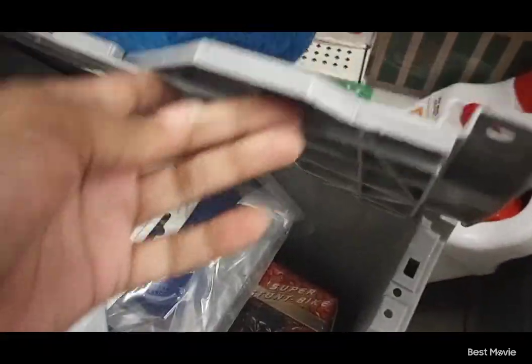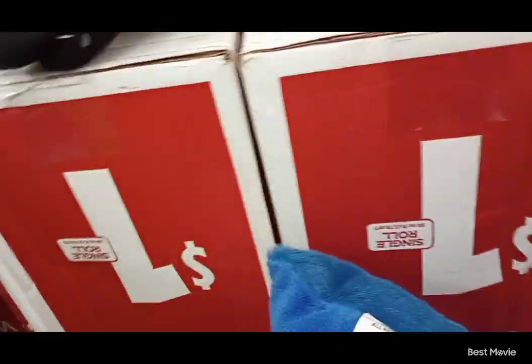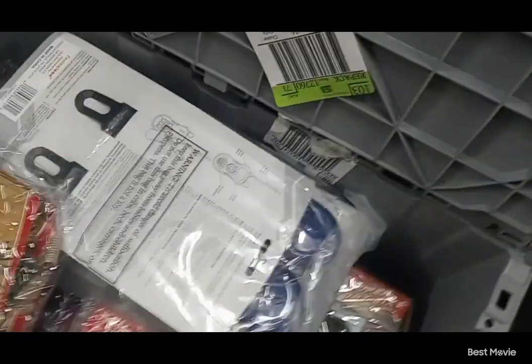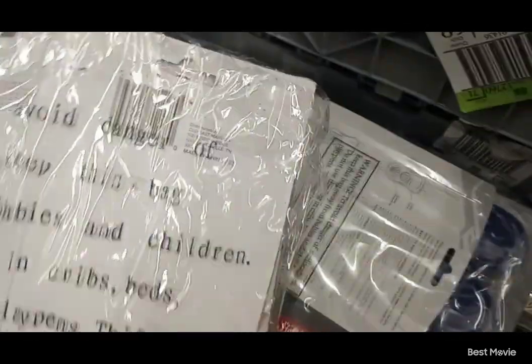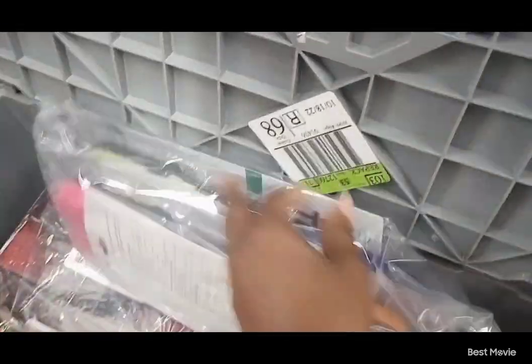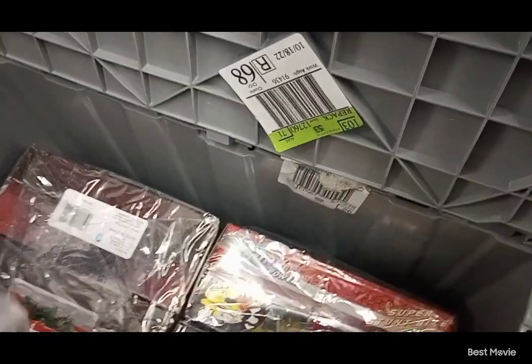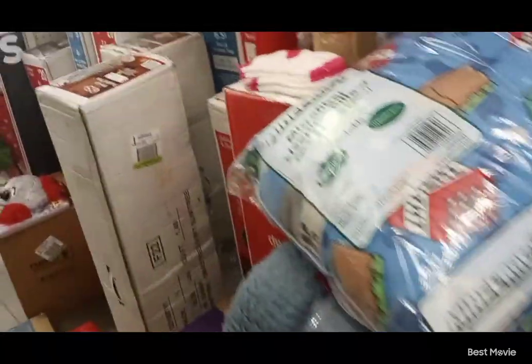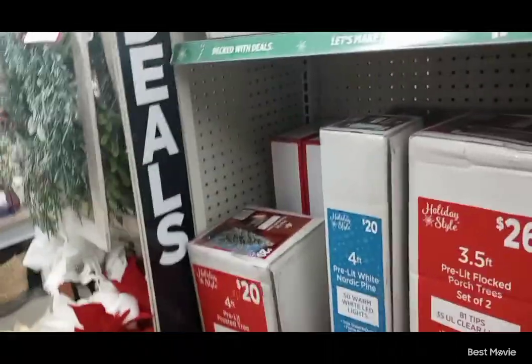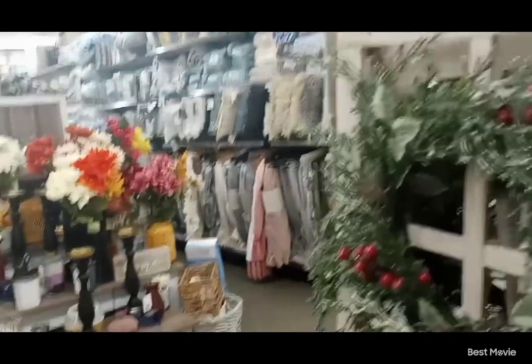I look everywhere for everything because they send pennies in on a regular basis — the warehouse doesn't always know this stuff is pennied out. This could be Christmas stuff from the year before last. Even F21 has reset, meaning Christmas from last year reset to full price, so Christmas stuff from last year is not a penny anymore. That's rare — not a lot of things reset, but some do, so keep that in mind. That's why you should always use your app to scan.